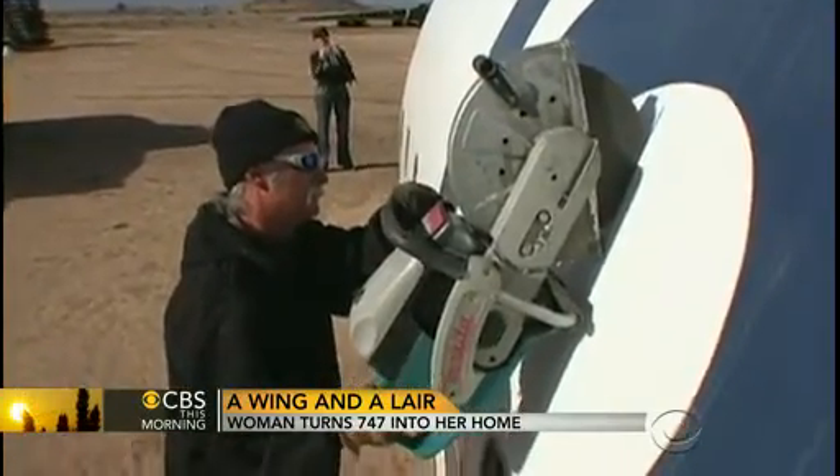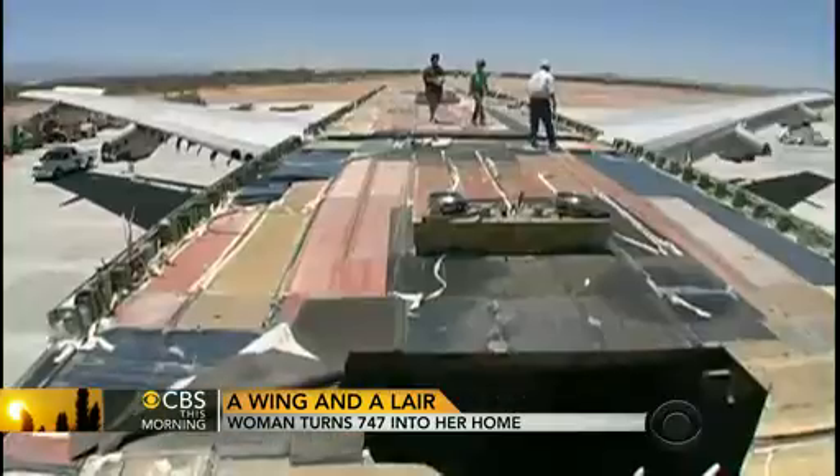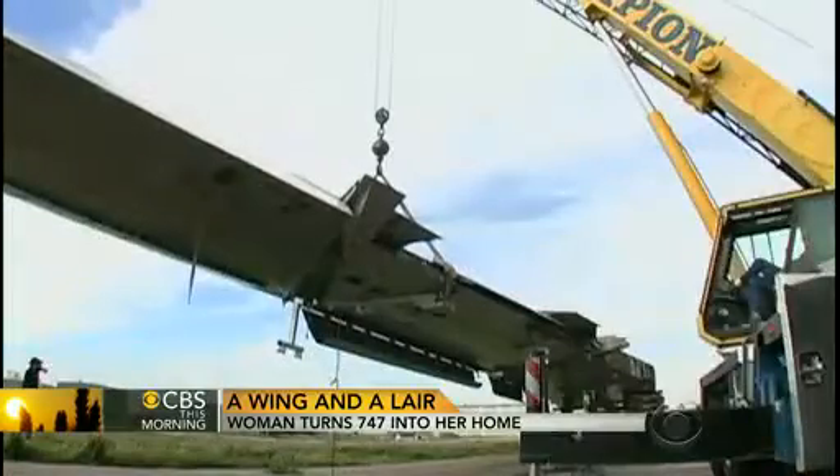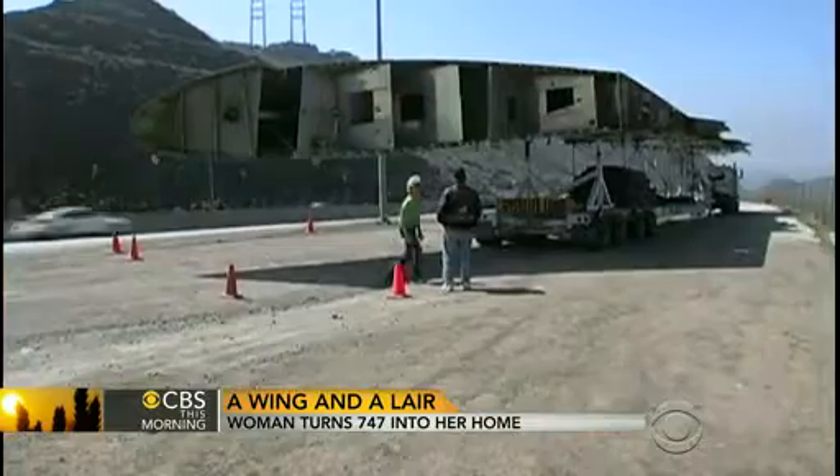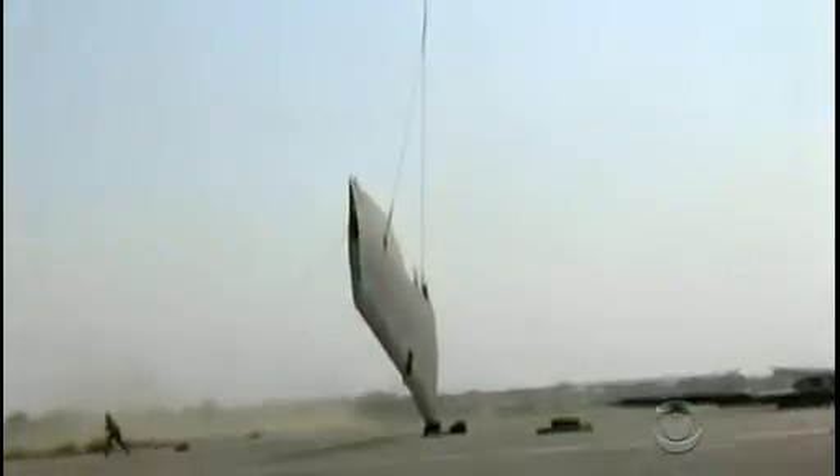Then they filleted the plane — cut it in half, removed the top, cut the wings off, and transported the wings in their entirety, closing five freeways in California. And pardon the puns, but we were winging it through the whole job.